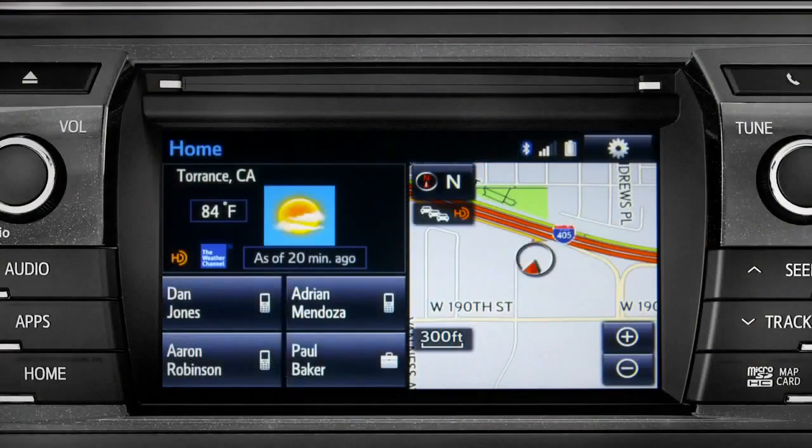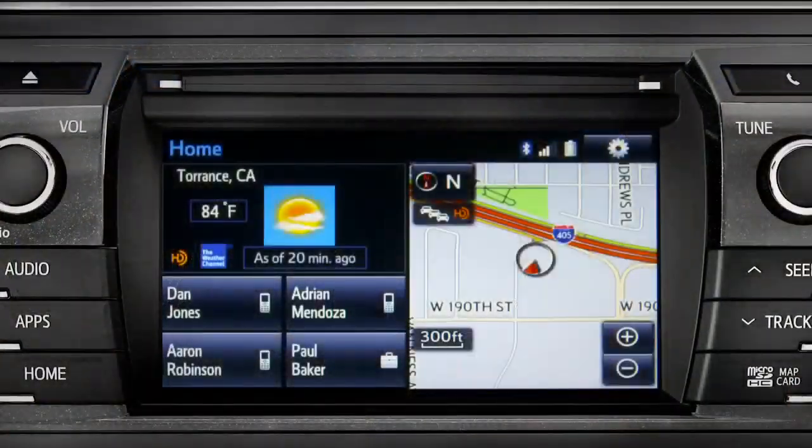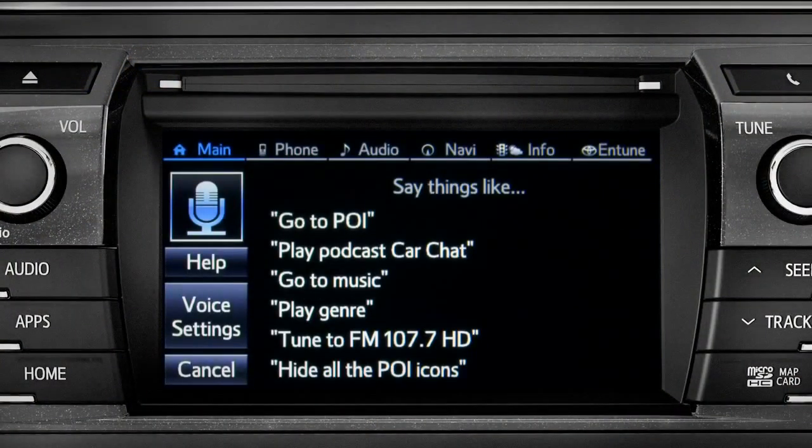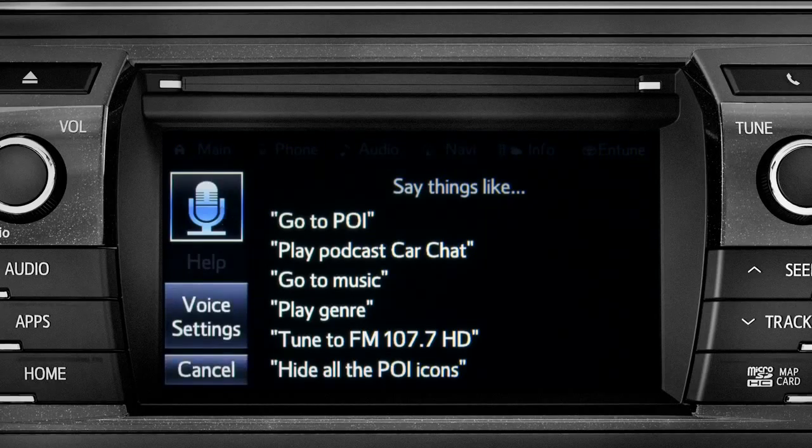You can use the touch screen or simply push the talk switch on the steering wheel and say, 'How may I help you?' Then say, 'Launch Yelp.' The system responds: 'Launching Yelp.'